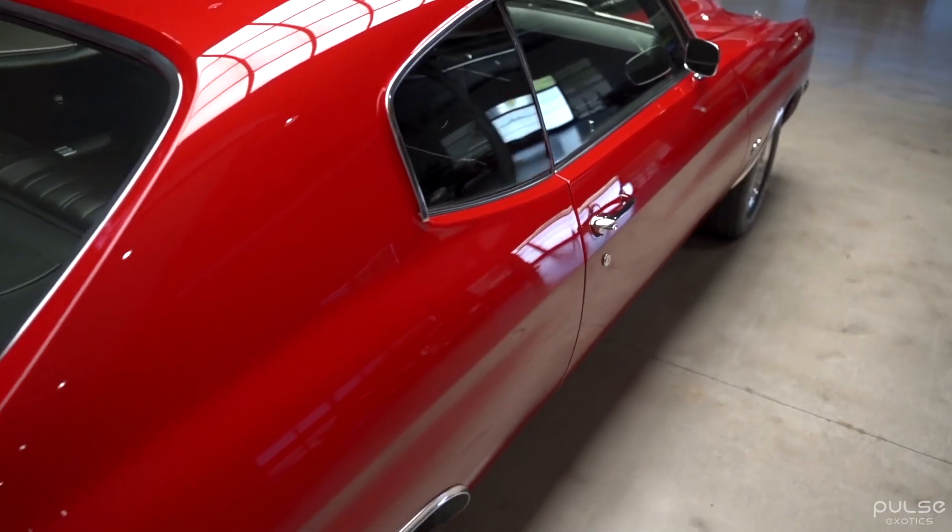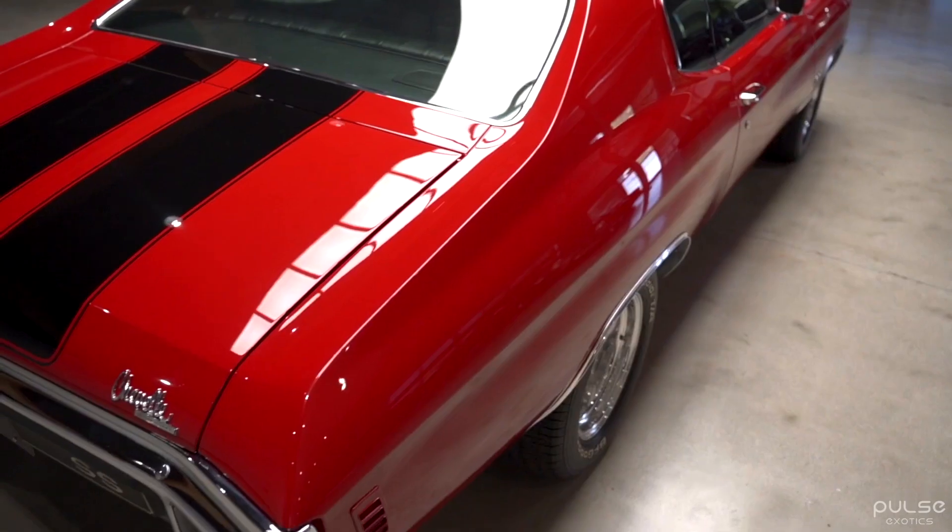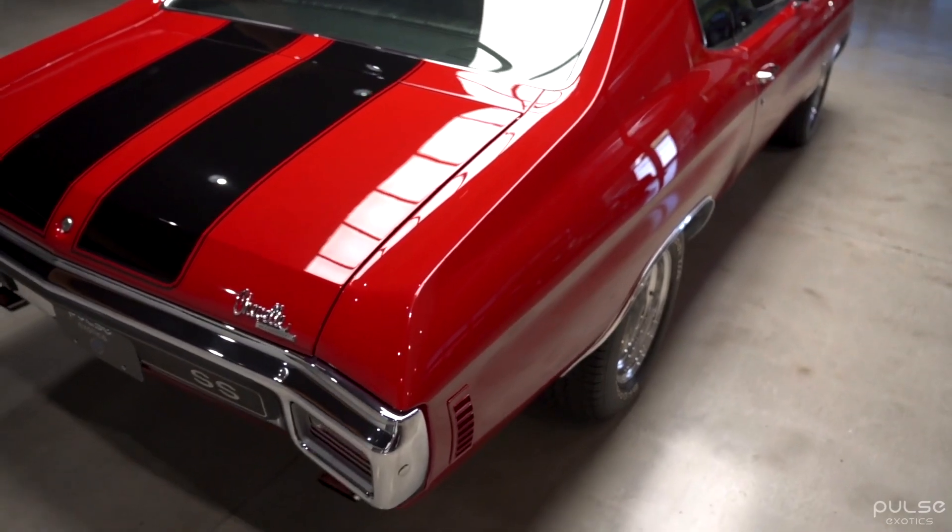The 1970 Chevrolet Chevelle SS 454 is a true symbol of American automotive power. With its powerful engine, stylish design, and impressive performance, this iconic muscle car continues to be a legend today.